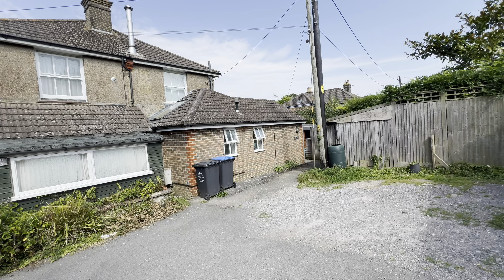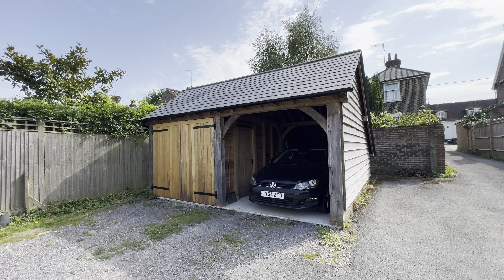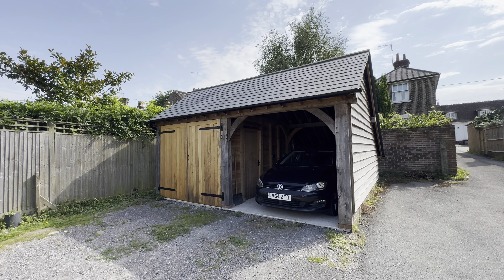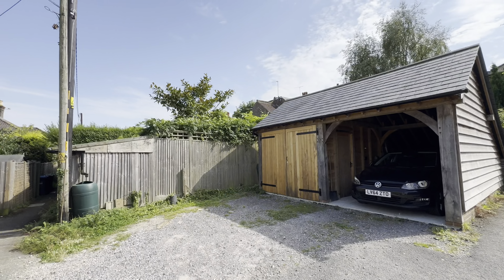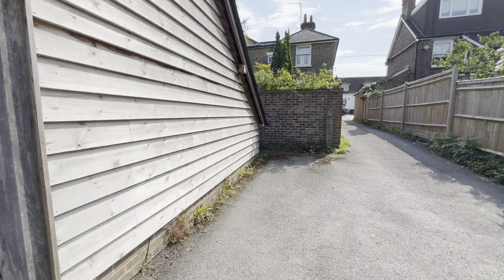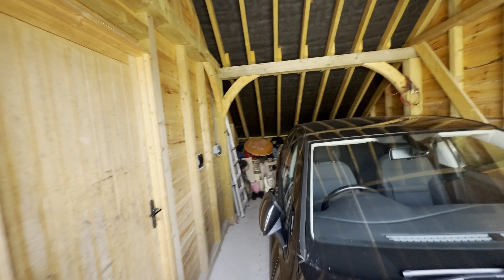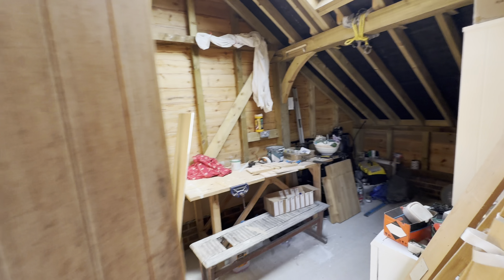One of the first things to point out with this home is the owner has built a really lovely oak-framed double carport-stroke-workshop — one half is for the car, the other half is a workshop. You've got parking in there with a minimum of two to three further cars in front of the garage, plus the side area which you could get another car on or create more storage. Parking on the right-hand side and through this oak door into a workshop — a very handy addition indeed.